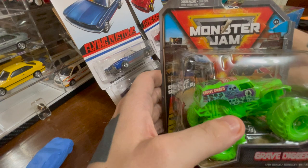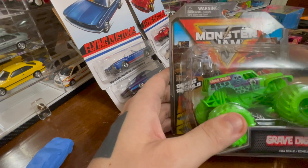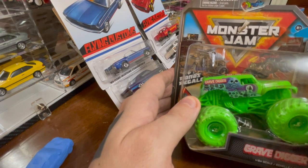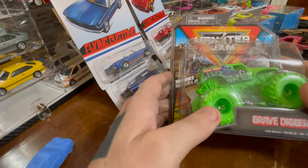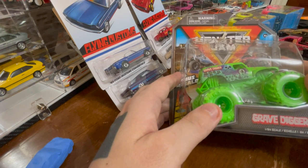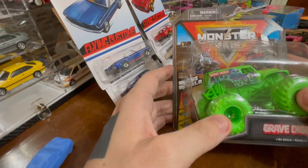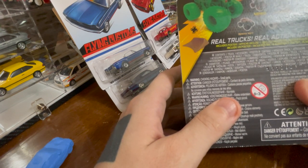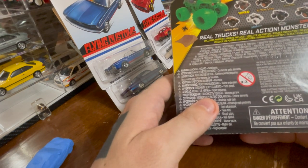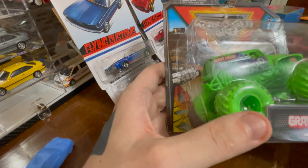I didn't think it was a Hot Wheels, because it said Monster Jam on it. The Hot Wheels ones say Monster Trucks, I thought. But here's a Monster Jam that I got, because it's Glow in the Dark — which is a theme for the remaining cars. It's also Gravedigger. This does not have Mattel on it anywhere, which is why I thought the Monster Jams are not Hot Wheels.